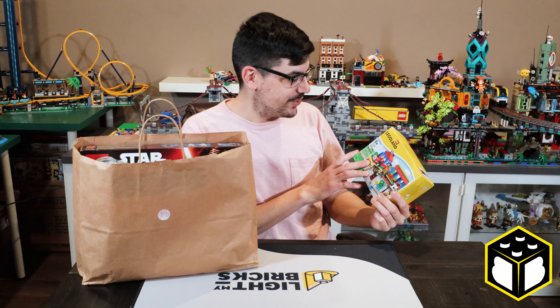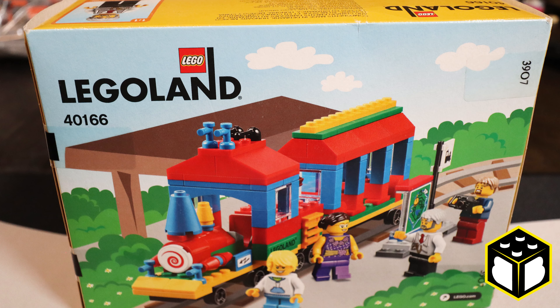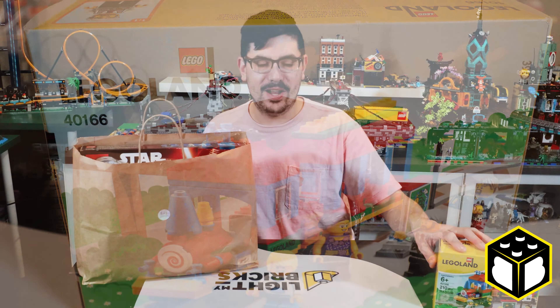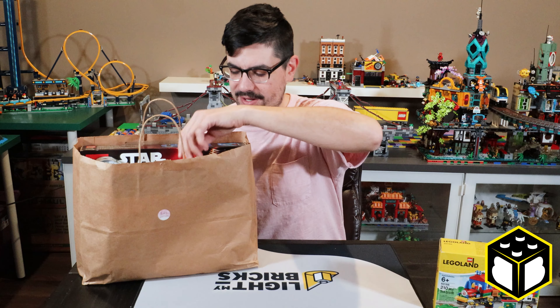So this is the first set I'm going to show you guys. This is a set from Legoland — it says $30 on it, but I don't believe I paid $30 for that. I actually met Brad for the first time in his garage; this was up on the shelf and I picked it up and thought I'd buy it. I think it's pretty cool, and I'm pretty sure he worked out a nice deal for me.